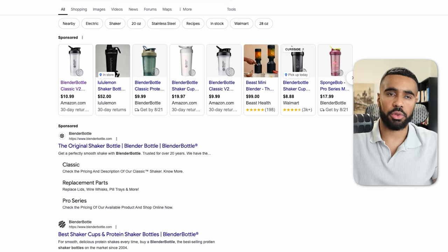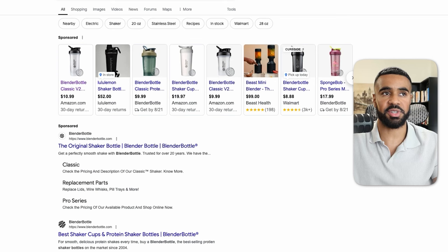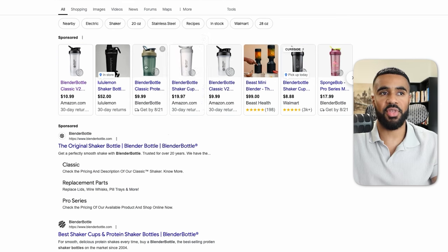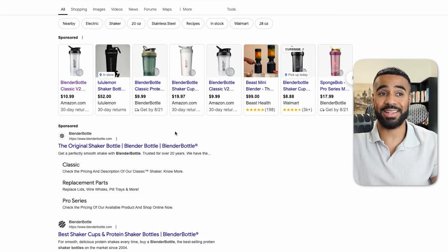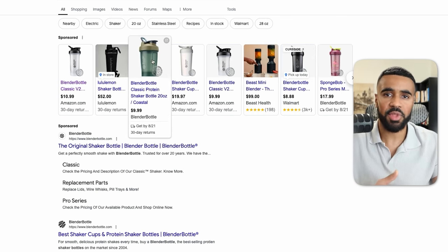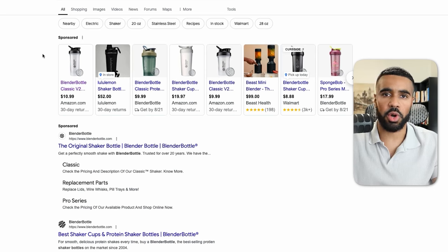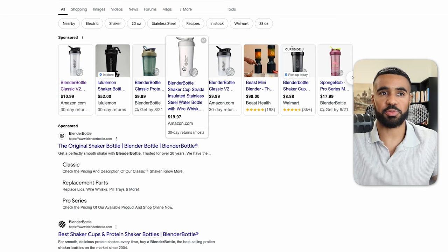In case you don't know what Google Shopping ads are, they're basically these ads that show up on Google whenever you search for a specific product. They typically take up the majority of the real estate at the top of the page, and then underneath you'll have the search ads and then search results. For e-commerce, these ads absolutely crush. I would say 80% of all the businesses that we work with are running shopping ads, and 80% of their budget is going to either shopping or Performance Max.